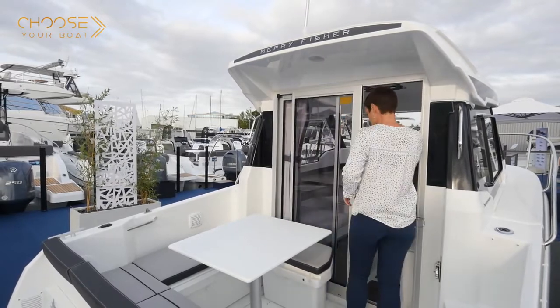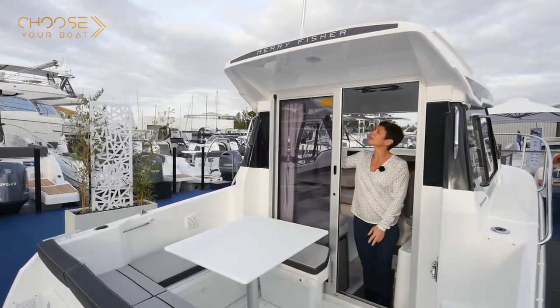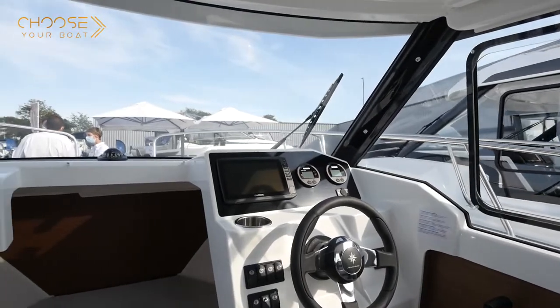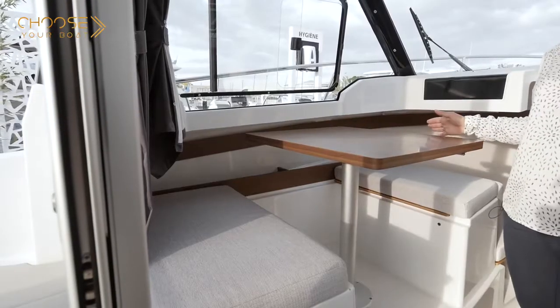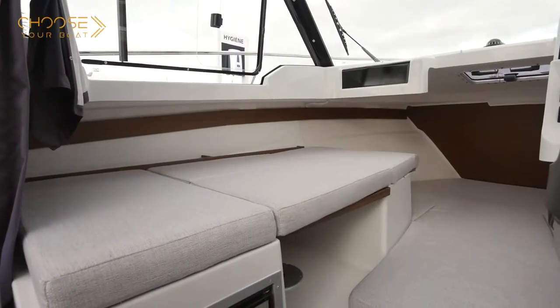Now I'd like to take you on a tour of the interior of the Mary Fisher 605. Access to the interior is through a sliding glass door, which can also be locked from the inside so as to navigate with the door open. The cabin interior is bathed in light thanks to the large windows. The saloon is on the port side.